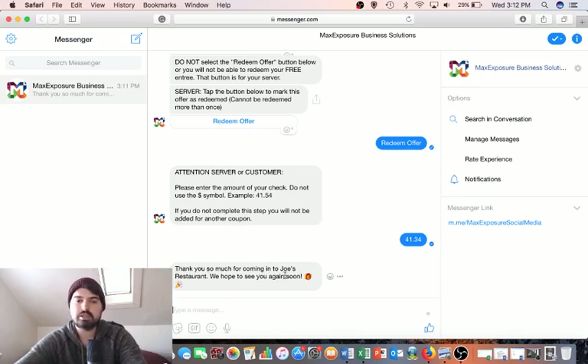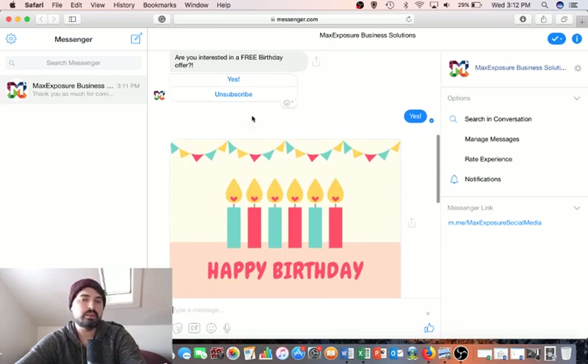Every single year the customer will get this birthday message without fail until they unsubscribe. It's a great way to stay in front of your customers and let them know you're thinking about them on their birthday — and there's absolutely no work on your part to make that happen.